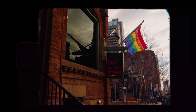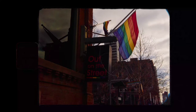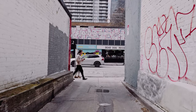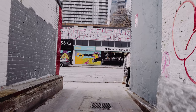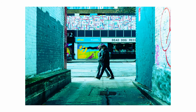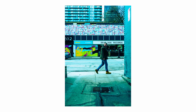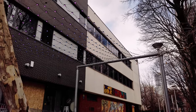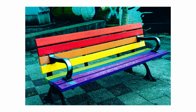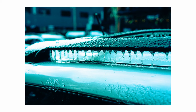The Sony A7C is, as far as I know, the smallest and most compact full-frame mirrorless camera on the market — at least the smallest with interchangeable lenses. This makes it discreet and almost pocketable with a small lens, which is what I brought: the Samyang 45mm f1.8. It's small, sharp, and unassuming — the perfect street photography lens.